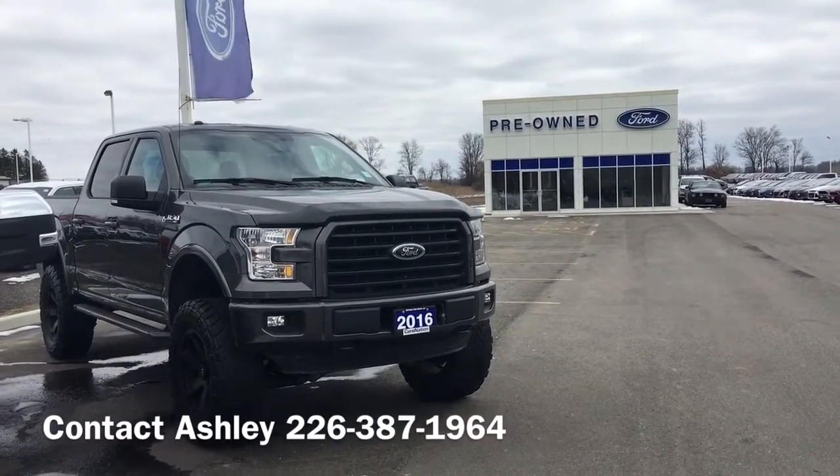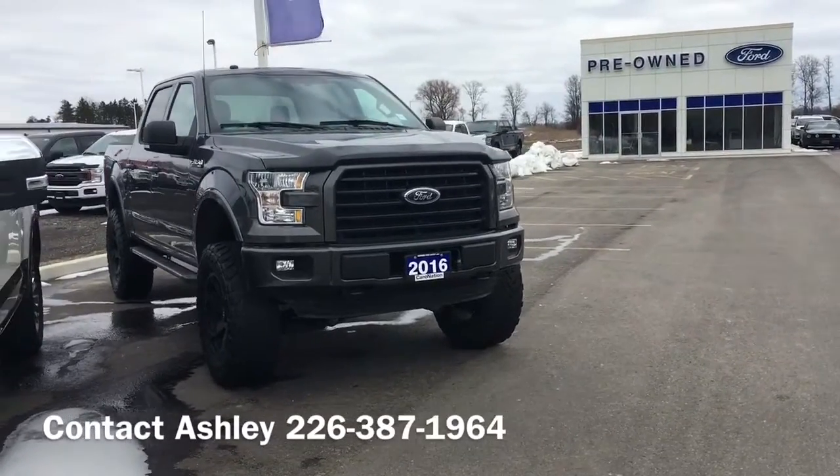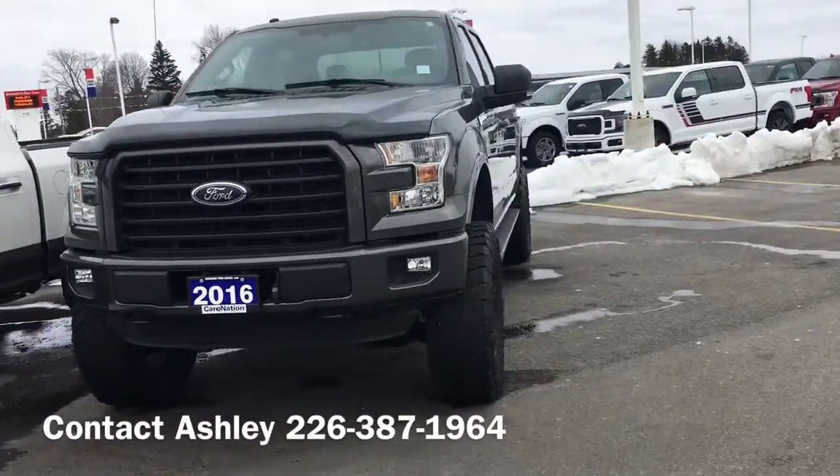Hey guys, Ashley here from Northway Ford Lincoln located in Brantford. Today I'm going to showcase a truck that's been well sought after since it got put out front. It's a 2016 Ford F-150 lifted.